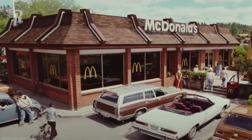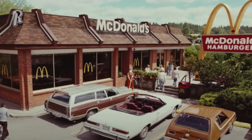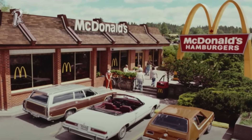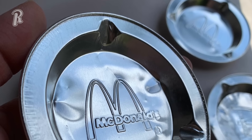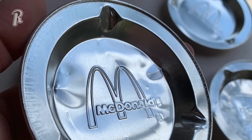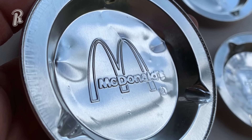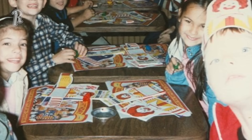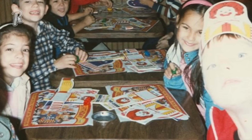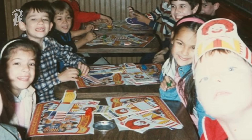Going into a McDonald's, say in the mid-1980s, meant that you would probably find ashtrays dispersed on all the tables — but not any ashtray. It was a small aluminum ashtray with the McDonald's logo right in the middle. This was a time when people would eat inside a McDonald's quite often, and it was a popular place for kids to have birthday parties too. But this was also a time when lots of people smoked, so having branded ashtrays on the tables was something many of us remember.